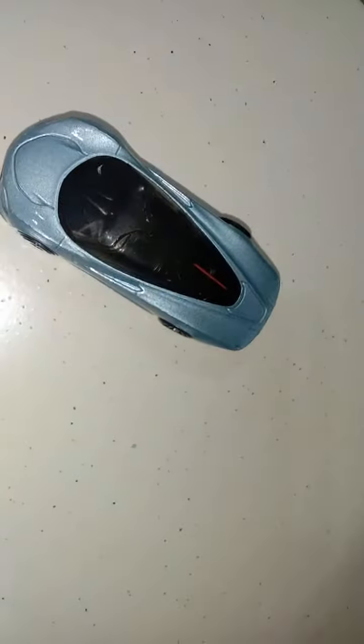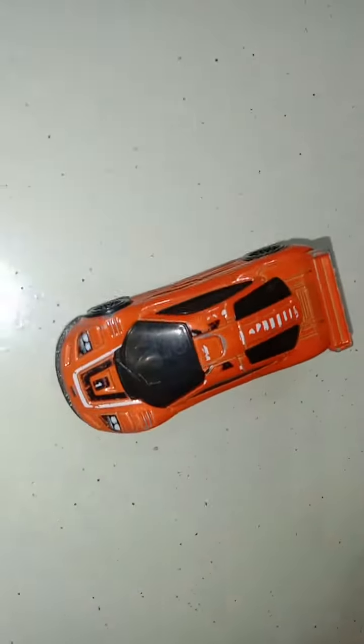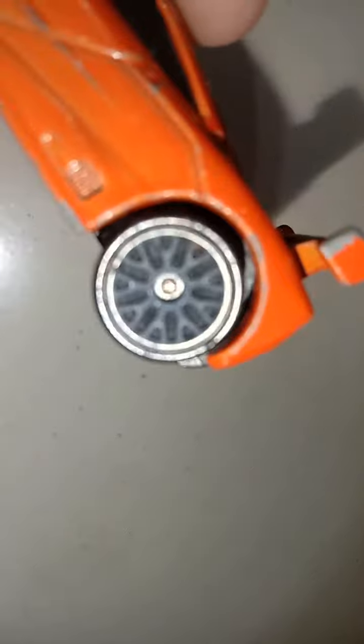The windshield cut out looks cool and neat, and the bodywork looks great. Here is my current McLaren F1 GTR - it looks very cool. Look at these nice racing wheels.